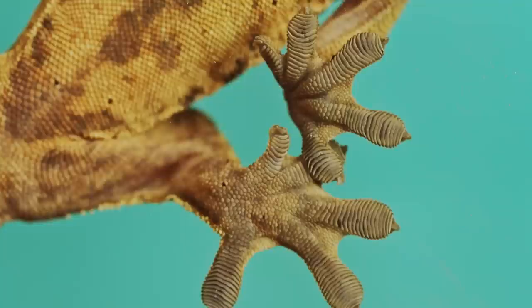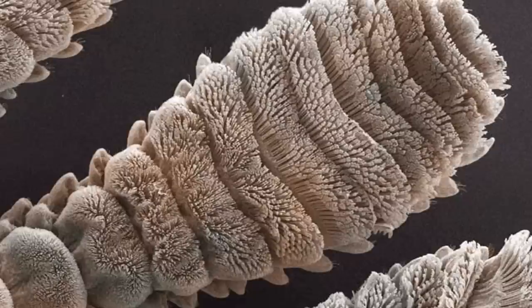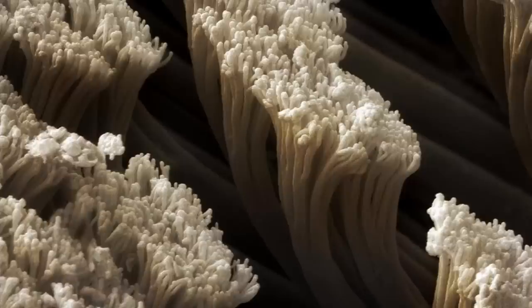A gecko's foot is completely unique, and these super feet allow them to climb surfaces as smooth as glass. How is that possible? Hair. An offensive amount of toe hair. Turns out hairy toes are incredibly useful. The hairs on a gecko's toes are tiny, and they're covered by even tinier hairs. The hairs are so tiny they can touch individual molecules. And molecules have polarity, the same way a magnet does. So the millions of hairs on a gecko's feet are attracted to the millions of molecules on whatever surface the gecko's climbing.